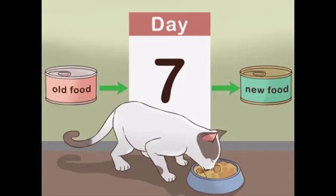During days 3 and 4, give your cat half new food and half old food. From day 5 to 6, give your cat three quarters new food and one quarter old food. On day 7, give your cat a portion of entirely new food.